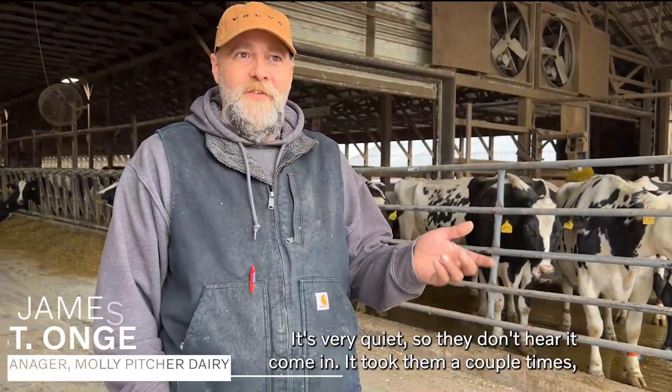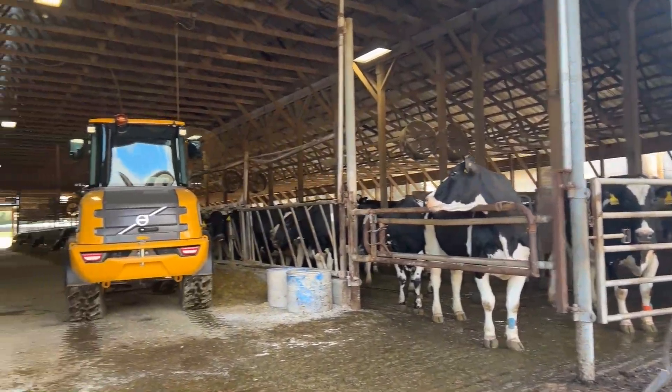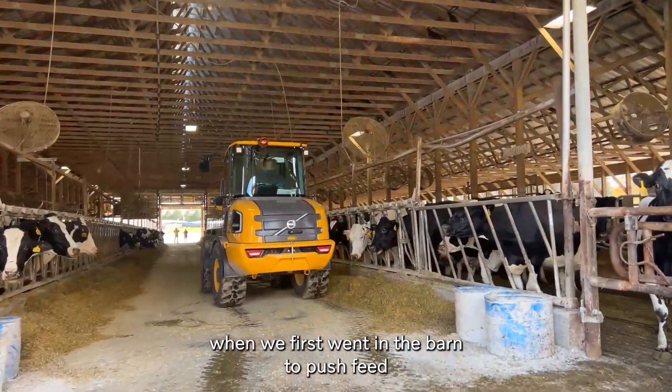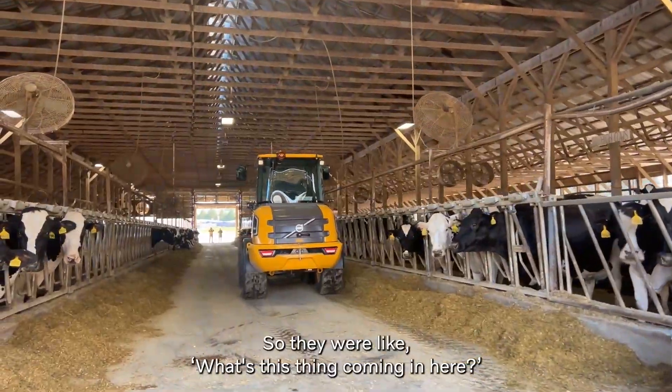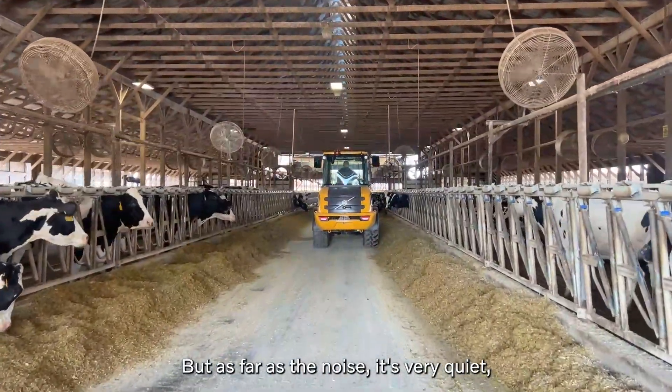The cows like the electric. It's very quiet, so they don't hear it coming. It took them a couple times when we first went to the barn to push up feed, just because cows noticed everything — they were like, what's this thing coming in here? But as far as the noise, it's very quiet, very non-disruptive.